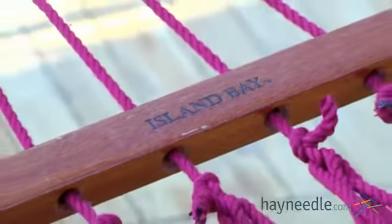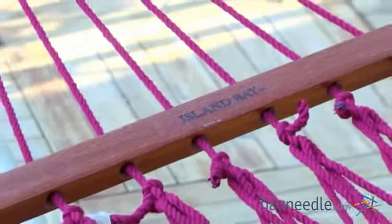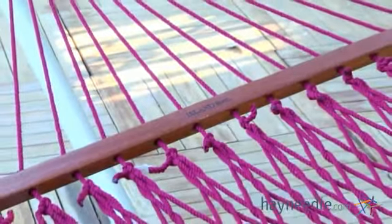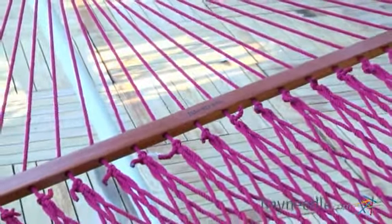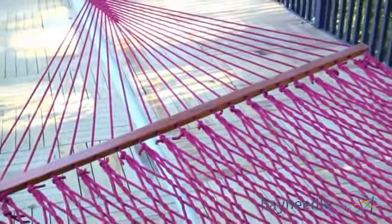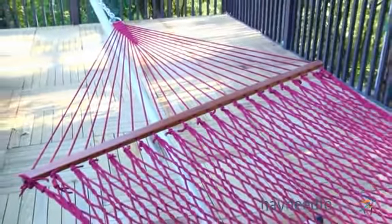The hammock also features beautiful solid oak spreader bars, which make getting in and out effortless and safe. Each bar is coated with several layers of weather-resistant finish for added protection and durability. Plus, they are FSC certified, so you know they're harvested from renewable resources.